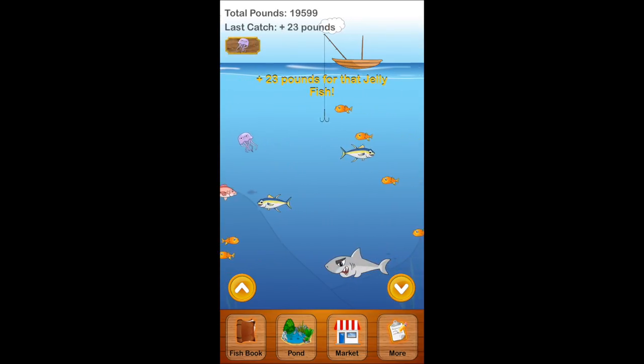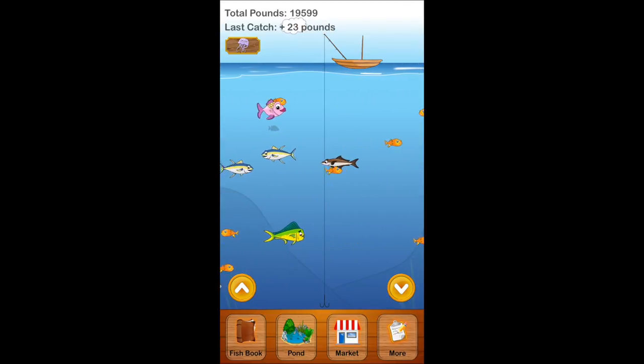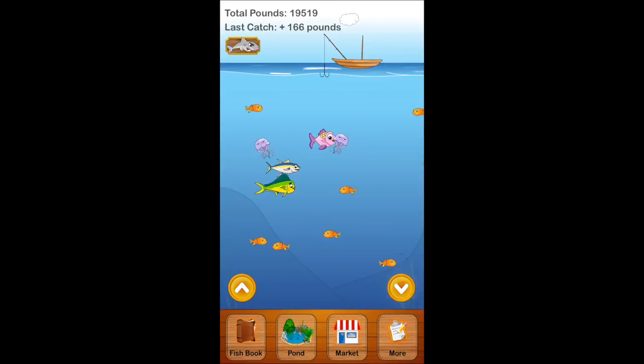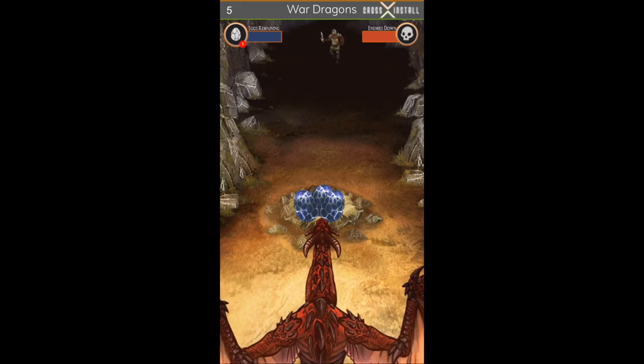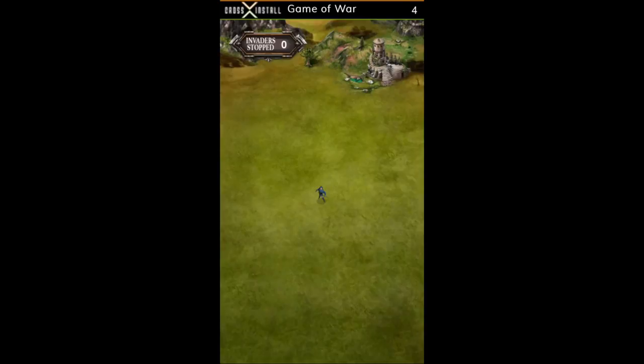All you have to do to get started and earn money is catch fish by pushing the up arrow or the down arrow to raise your hook up and down. The only fish you have to stay away from are the piranhas. The only downside to this game is that every time you play it and you catch a fish, ads will pop up as you can see here. But no worries, you can click off of it or you can click to download it if you'd like.